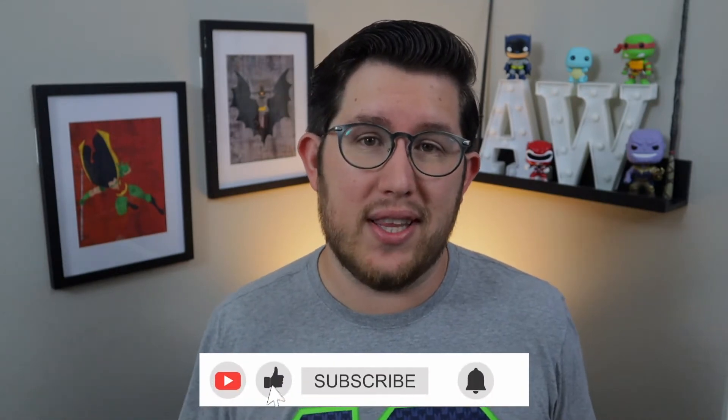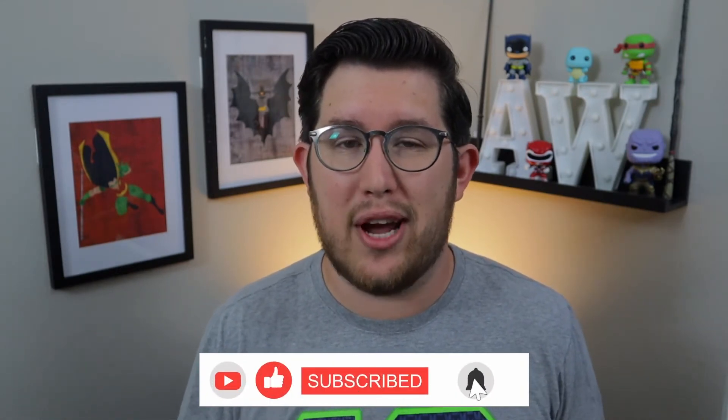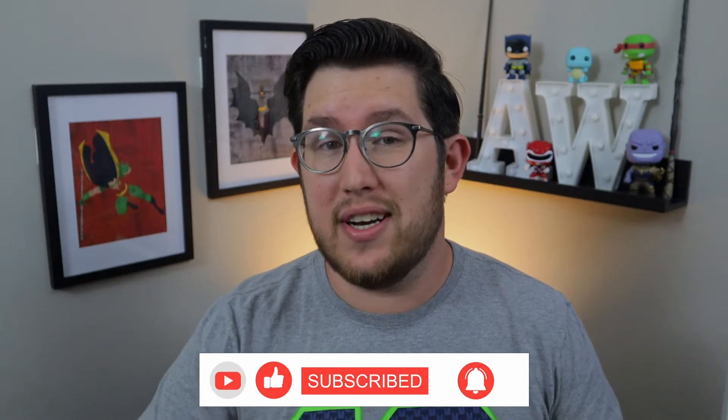Hello everybody and welcome back to my series Revisiting the Wizarding World, where we go back and re-watch and re-review every single Harry Potter movie in the Wizarding World, including the Fantastic Beasts franchise. At the very end we're going to be ranking them from worst to best, so make sure you hit subscribe and ring that bell notification so you don't miss out on any of those videos, including that epic finale.